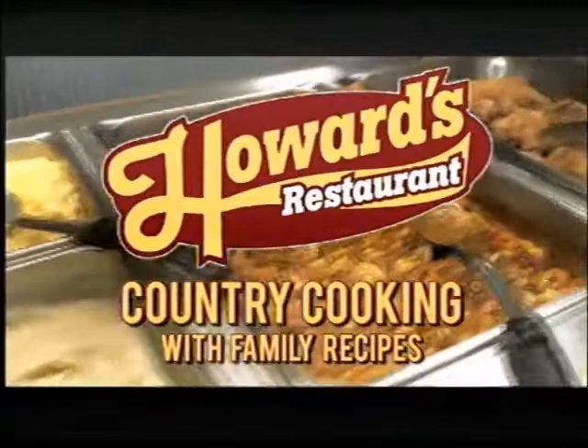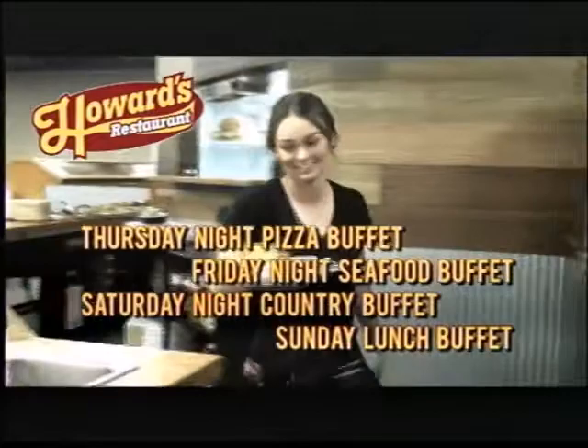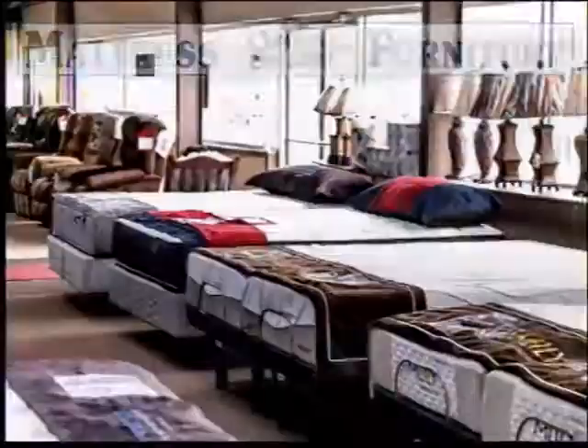Country cooking with family recipes — that's what you'll get at Howard's Restaurant, offering a full menu for breakfast, lunch, and dinner, plus an all-you-can-eat lunch and dinner buffet. They make all their homemade bread and pizza dough and sauce. Come by Howard's Restaurant for special buffets. Open Tuesday through Saturday 6 a.m. to 7 p.m. and Sunday 11 a.m. to 3 p.m. Howard's Restaurant in Eider, located in the Old Cabbage Bowl Restaurant. Catering is available — call today at 256-657-4191.